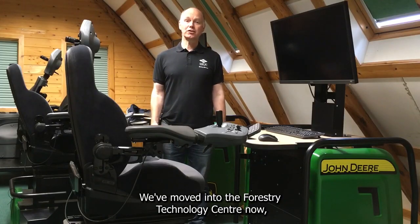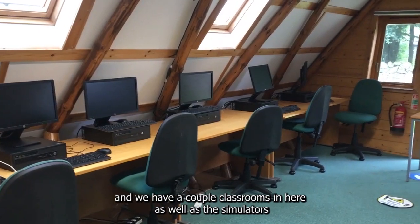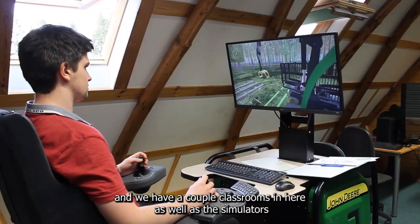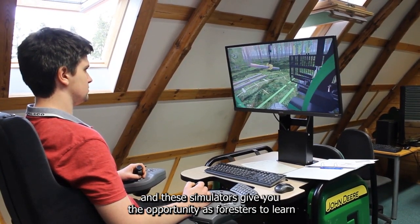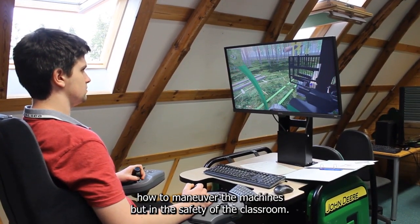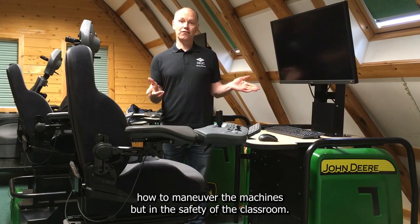We've moved into the Forestry Technology Centre now and we have a couple of classrooms in here as well as these simulators. These simulators give you the opportunity as foresters to learn how to manoeuvre the machines, but in the safety of the classroom.